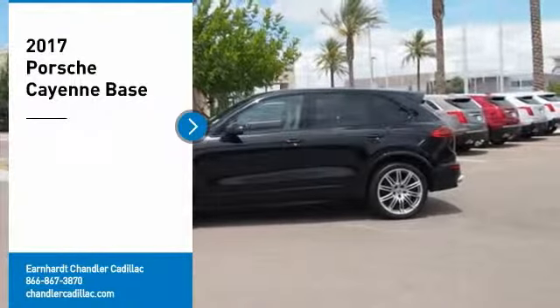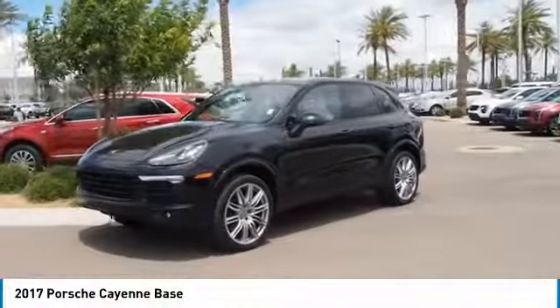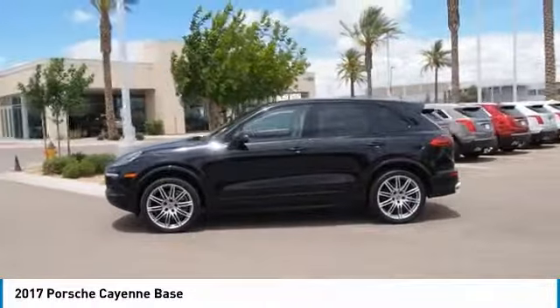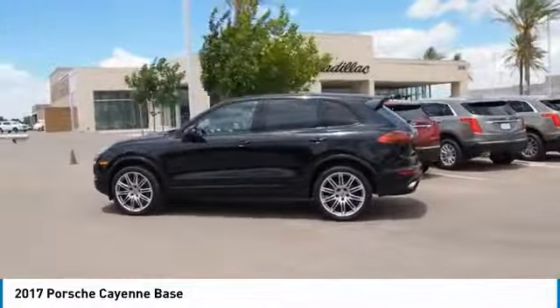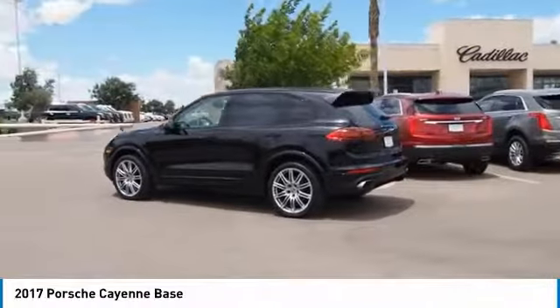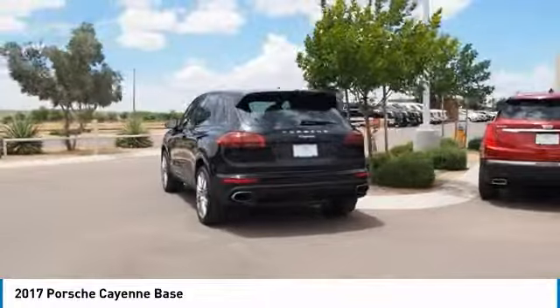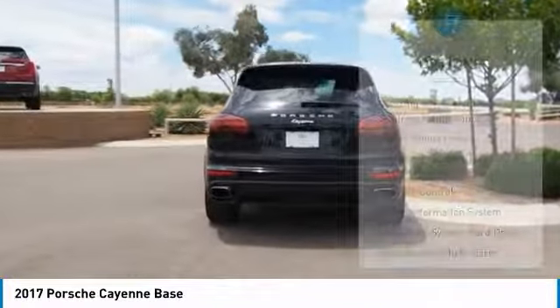Take a ride in the 2017 Cayenne. The Cayenne was an instant success for Porsche, earning both critical praise and popular acceptance, while reaching 100,000 in sales faster than any Porsche model ever. Porsche just continues to improve it. Here are some of this vehicle's great options.